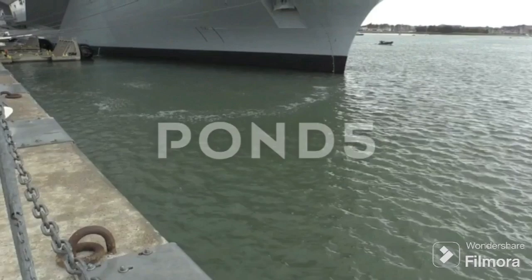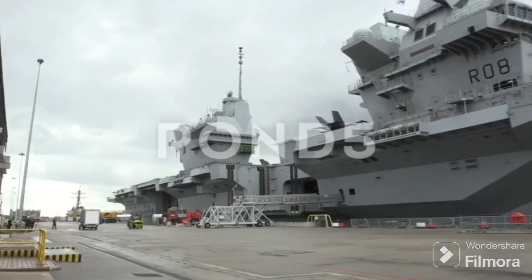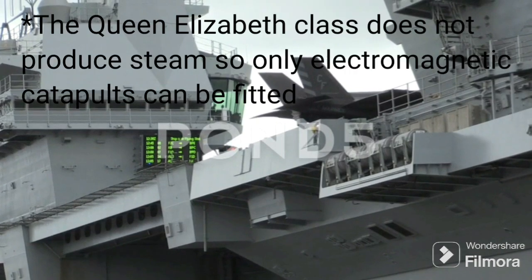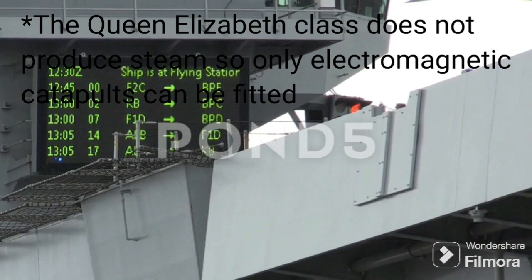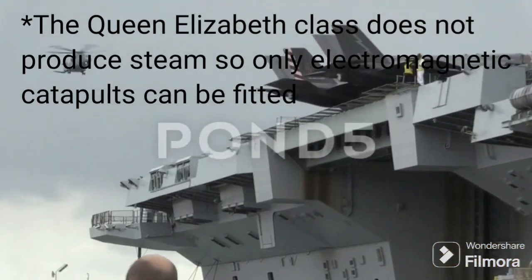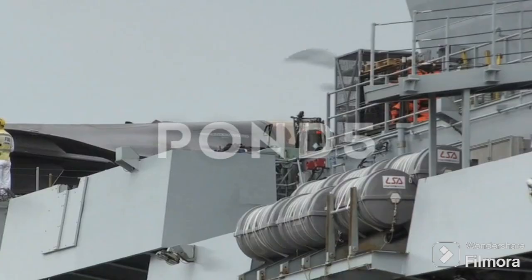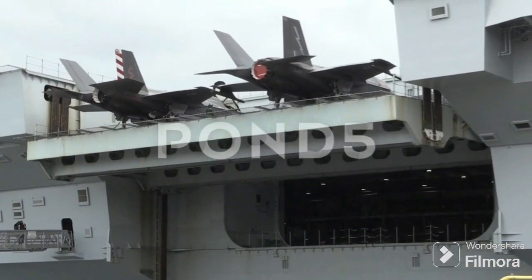So, what are the chances that catapults will be incorporated into the midlife refit of the Queen Elizabeth-class carriers? It's a topic that stirs much debate. Technologically speaking, retrofitting these carriers with catapults is feasible — both steam and electromagnetic catapults have their merits and could, in theory, be integrated. From an operational perspective, catapults would allow the carriers to launch a broader range of aircraft, expanding their capabilities. However, this comes with an increased demand for training and maintenance, adding another layer of complexity to operations.